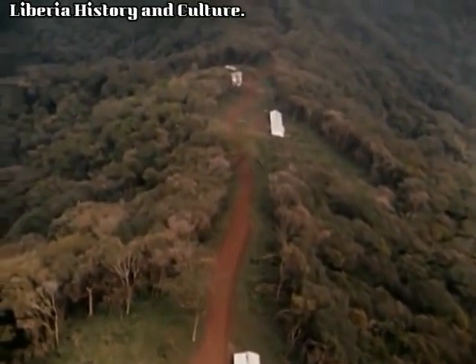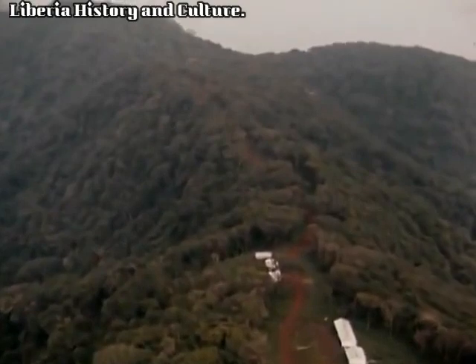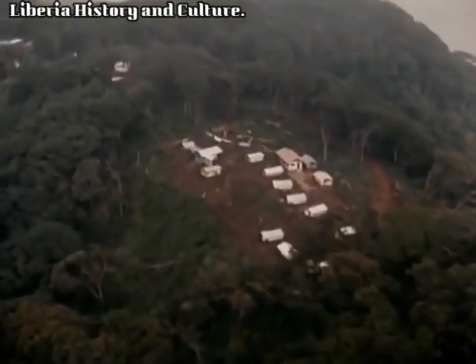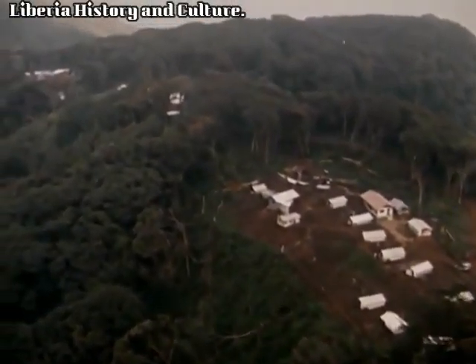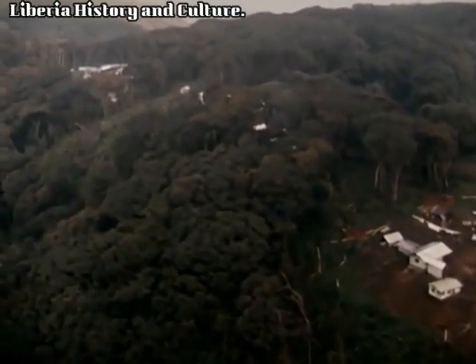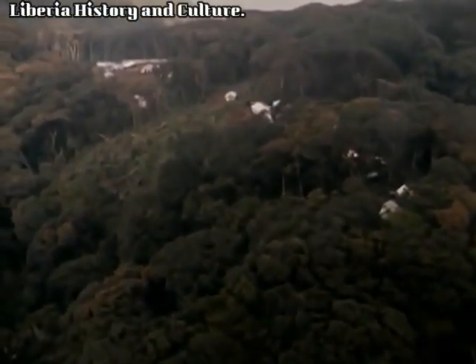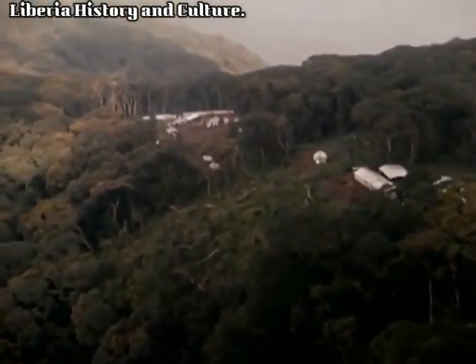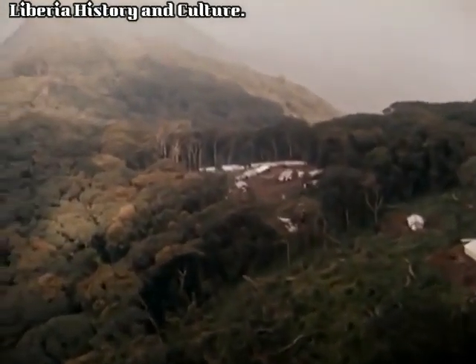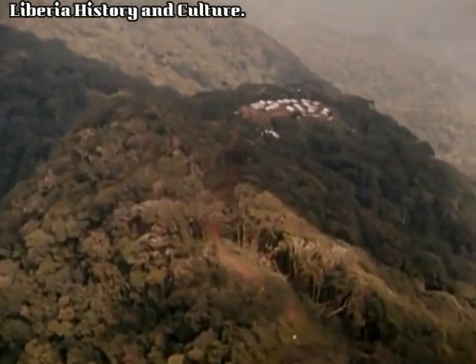Right at the top are the camps of LAMCO, the Liberian American Swedish Minerals Company, which is investigating the deposits — the geologist's camp. And beyond it, the workers' quarters: Putu camp and Lasana camp. And in the distance, the core drillers' camp.